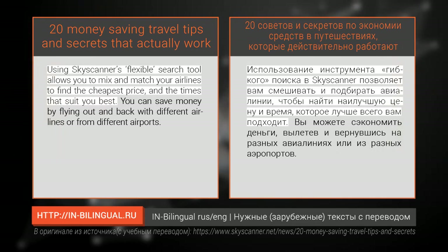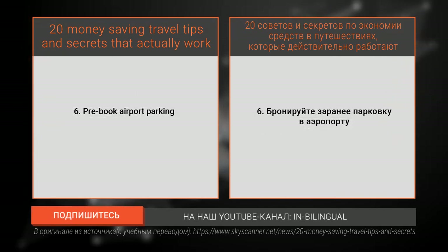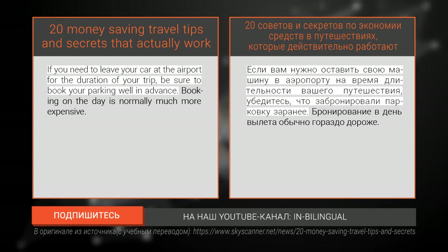Number five: mix and match your flights. Using Skyscanner's flexible search tool allows you to mix and match your airlines to find the cheapest price and the times that suit you best. You can save money by flying out and back with different airlines or from different airports.